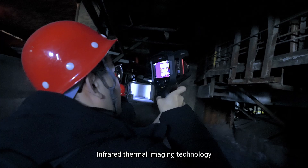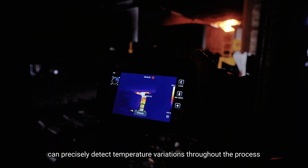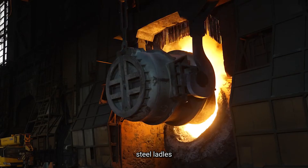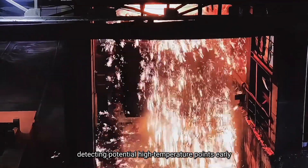Infrared thermal imaging technology can precisely detect temperature variations throughout the process. With an infrared thermal camera, we can monitor the temperatures of furnaces, steel ladles, and iron ladles in real time, detecting potential high temperature points early.